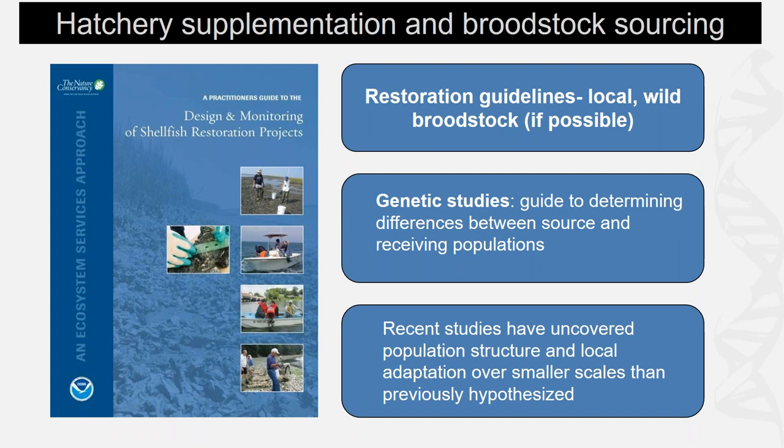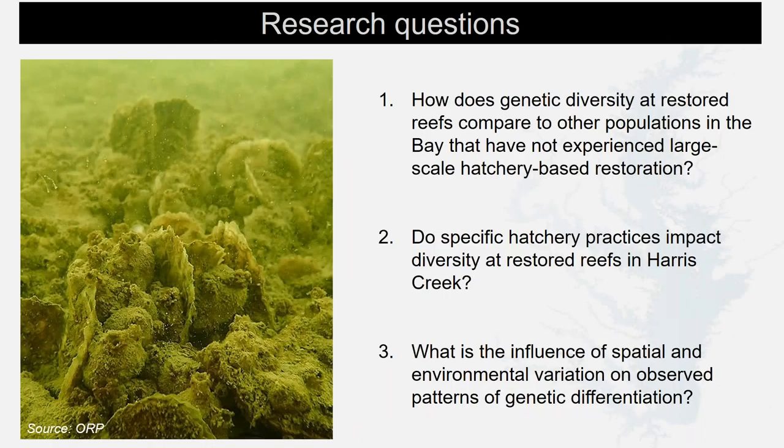This brings me to my three research questions. First, how does genetic diversity at restored reefs in Harris Creek compare to other Bay populations that have not experienced large-scale hatchery-based restoration? Second, can we connect hatchery practice to diversity at restored reefs in Harris Creek? Third, what is the influence of spatial and environmental variation on observed patterns of genetic differentiation — is there evidence of local adaptation?